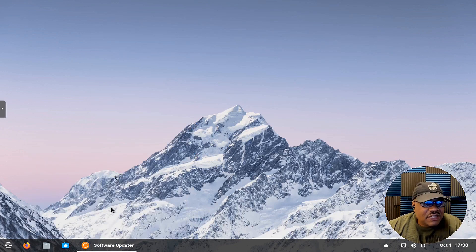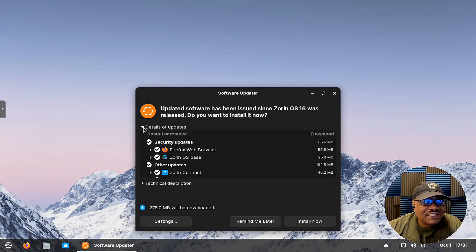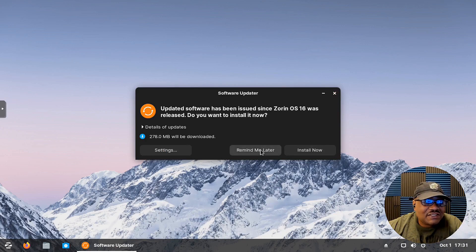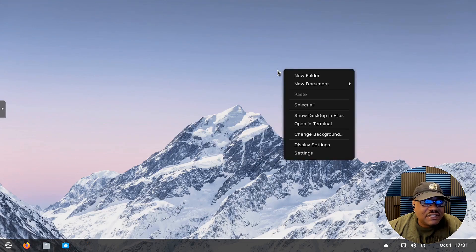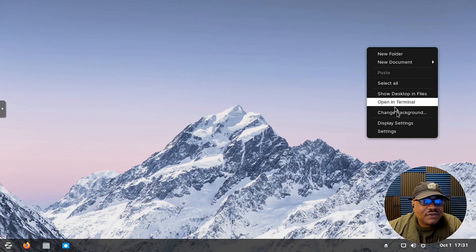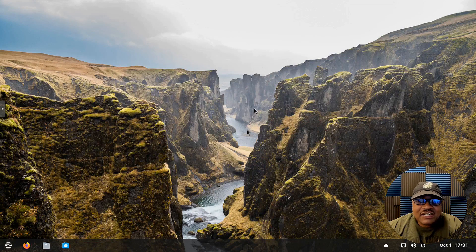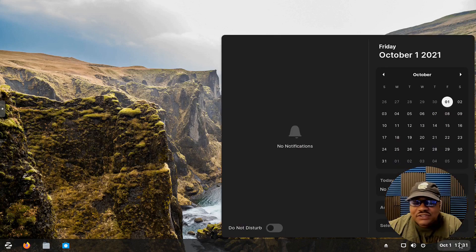A system update prompt popped up — let's hit 'Install Now.' It's about 278 megabytes to download, so I'm going to close it and come back to it later. Let's go through the desktop. I'll change the background so you guys can see it better — let's select something like that. Much better with the dark theme. On the right-hand side you can see a calendar, events, notifications, and a Do Not Disturb button.